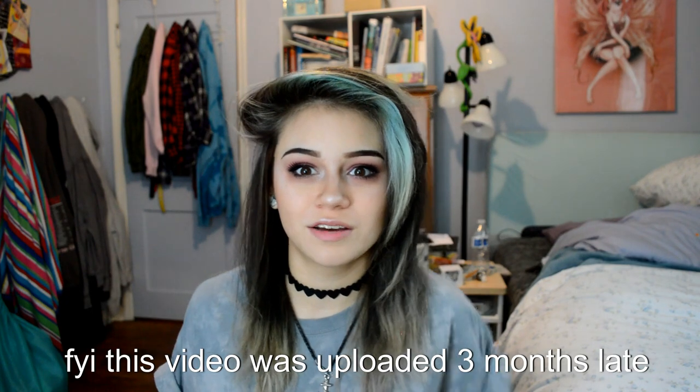Hi guys, it's Kylie the Jellyfish. Today I have another wig video. Yay! A lot of people have been saying all my videos are just wig videos lately.